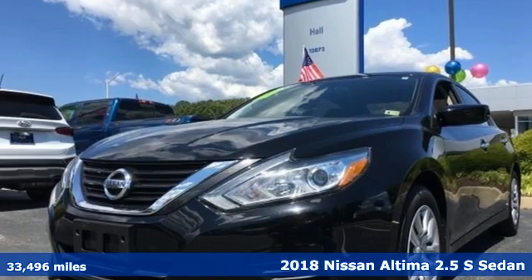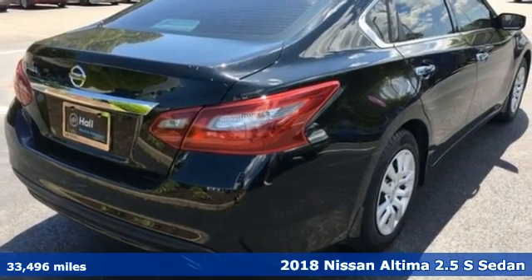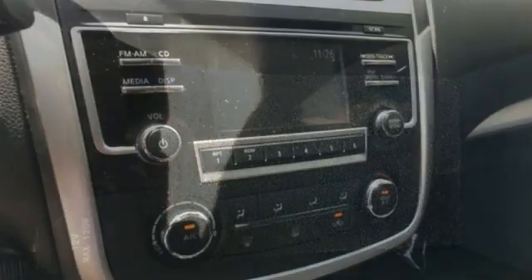It's a 2018 Nissan Altima. This sedan comes equipped with a suite of standard safety, driving and convenience features aimed to inspire certainty behind the wheel. You will look forward to every drive with features like these.